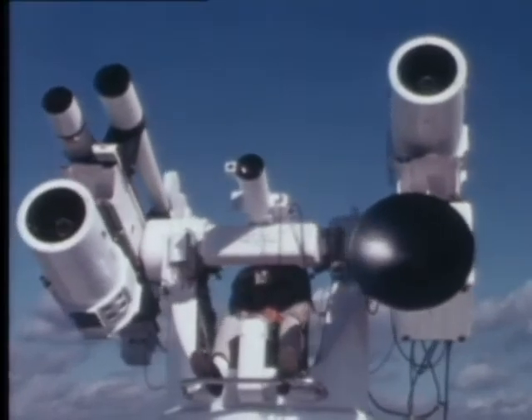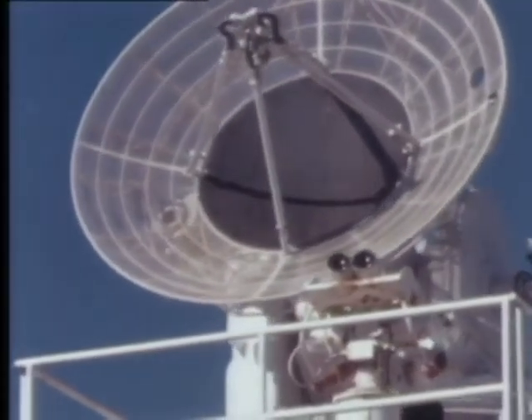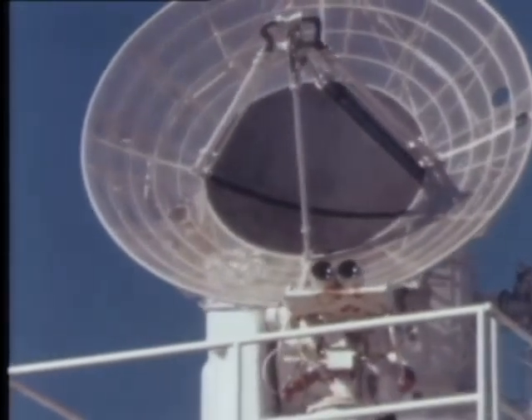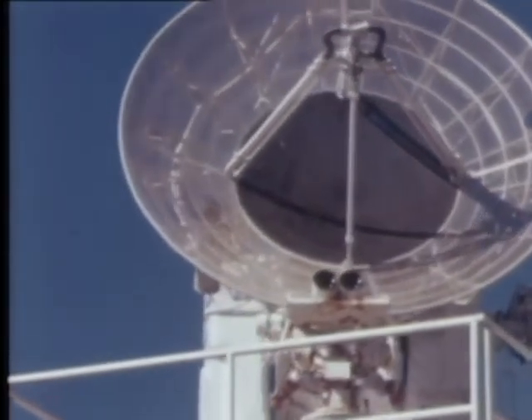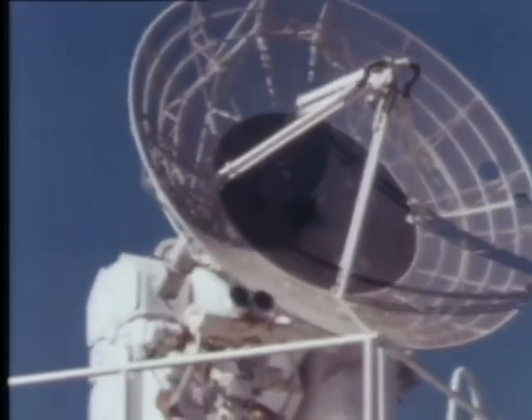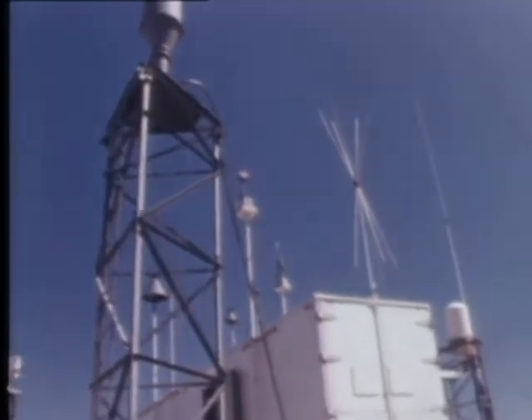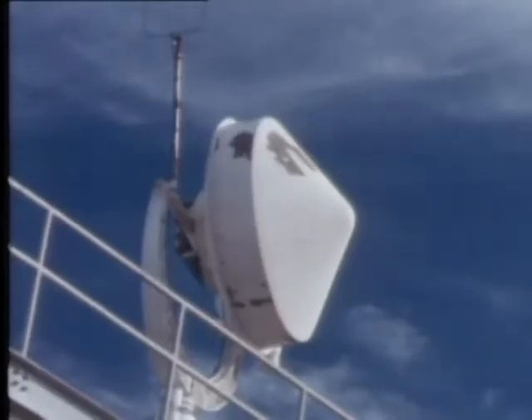Precision optical tracking cameras and sensitive radars record a precise track of the missile's flight behavior. Gathering information on and from the missile while it is in flight is a vital function of the range. Dozens of miniature sensing instruments on and under the skin of the missile and even in the heart of its firing engine pick up, convert, and transmit signals on pressure, temperature, speed, vibration, and other data.